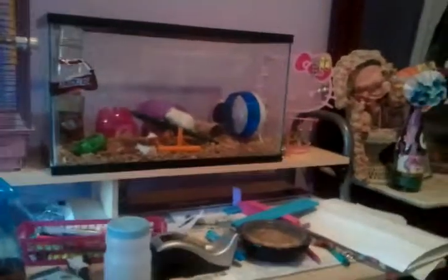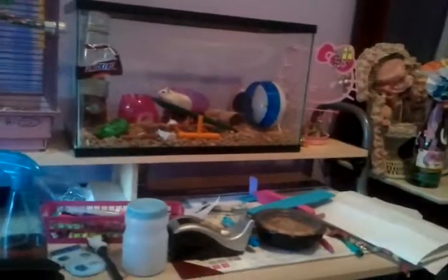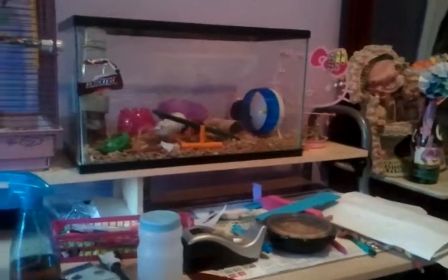Oh, my cat ran out of there and whatever. So that's it for the hamster cage tour. Bye! Oh, look at Snickers, so cute. Bye.